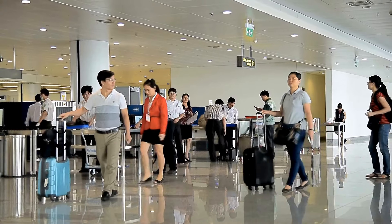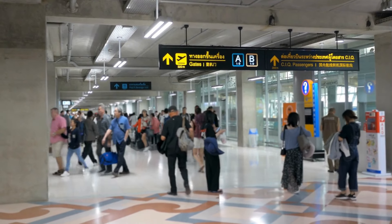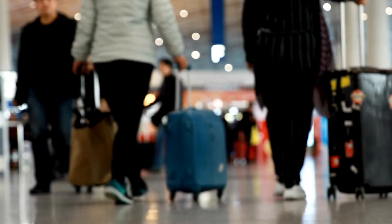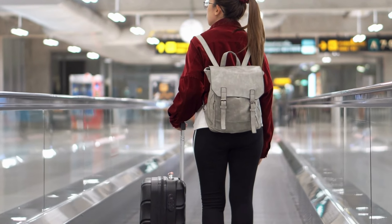Flying for the first time can be an exciting yet nerve-wracking experience. Airports can often feel like a maze, with long hallways, numerous gates, and abundant passenger flows. However, with a little preparation and understanding, you can navigate your first time at the airport with confidence. Let's dive in.